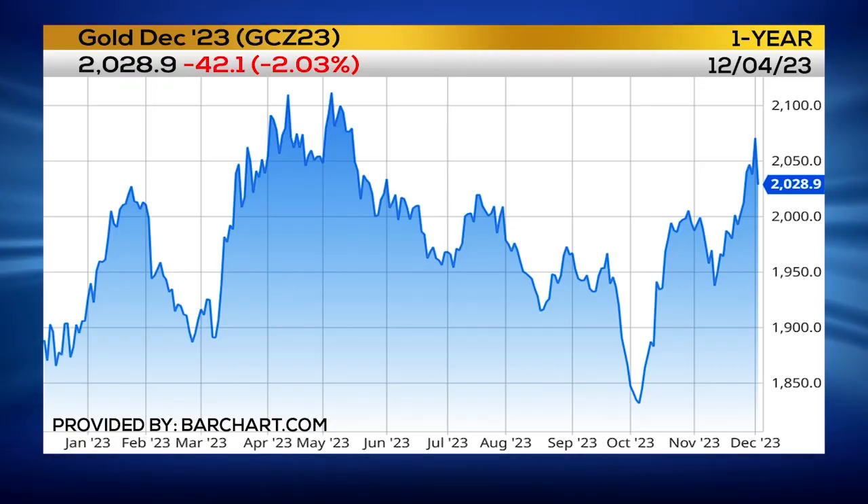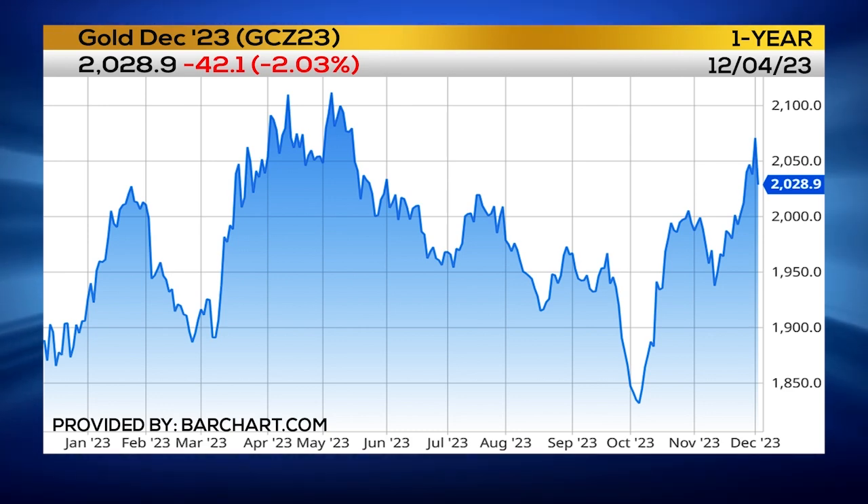Typically, a 1% to 1.5% move is a big day, but to see it rally over 5% and then reverse and crash with high-volume selling once it hit new all-time highs — that is a warning sign.